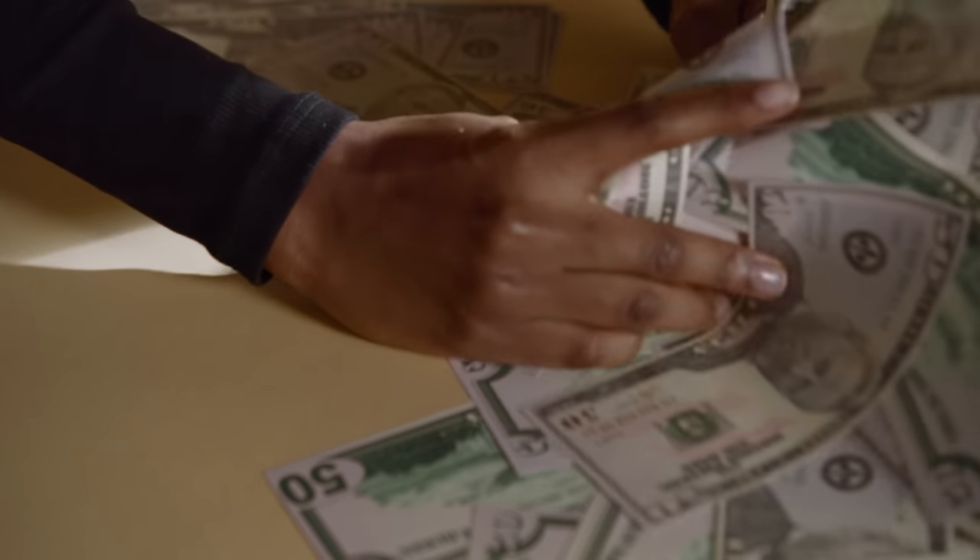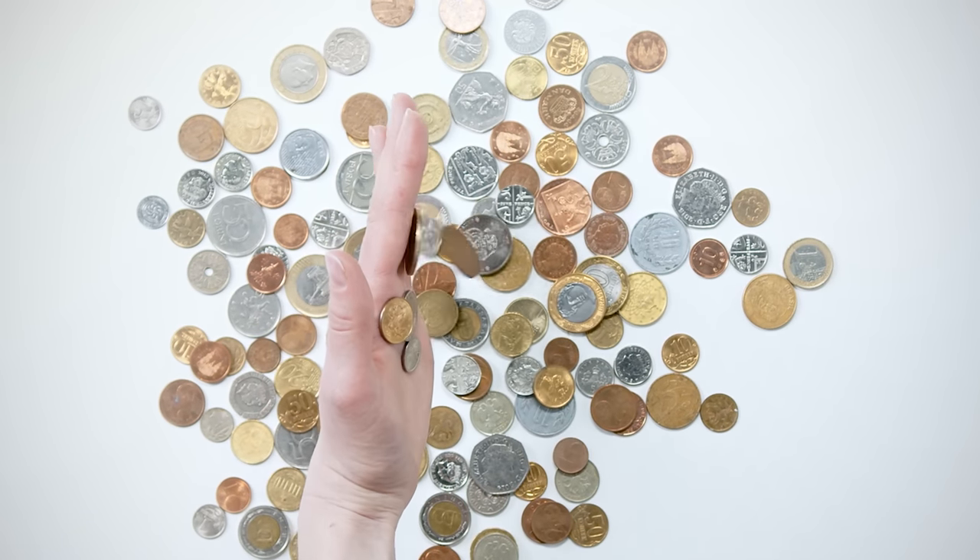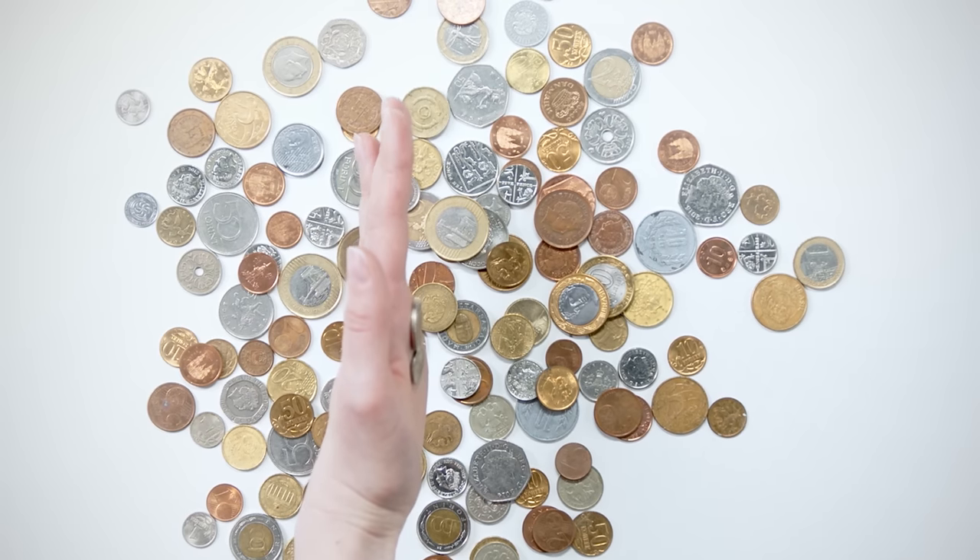To some, this may seem like chump change, but for many of us, that's a hell of a lot of money to spend on anything, let alone a watch that might not see use every day. If the second one sounds familiar, then keep watching.